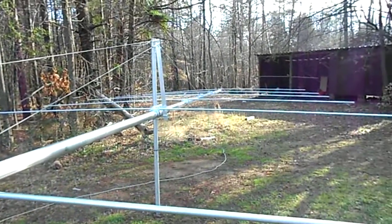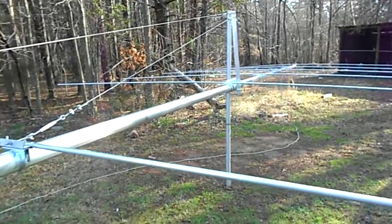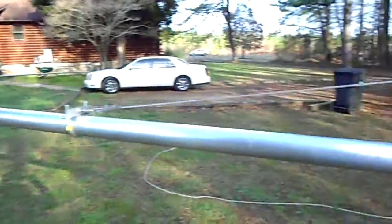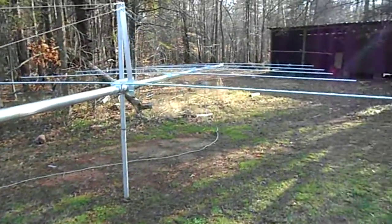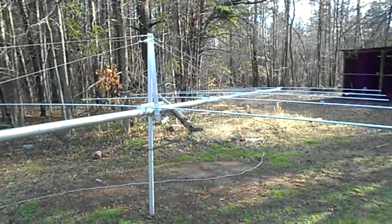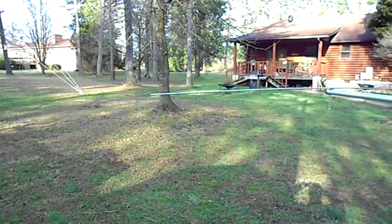Anybody out there got a tower they don't need? Just a Rohn 25 tower, 42 feet, something like that. That's all I'm gonna go up with — about 42 feet — because it's so big. But that's it, won't be long.